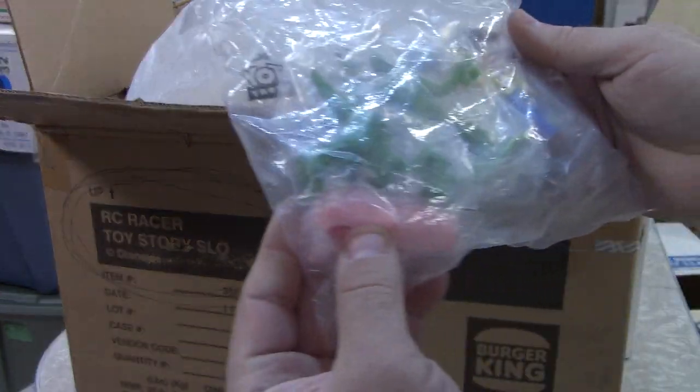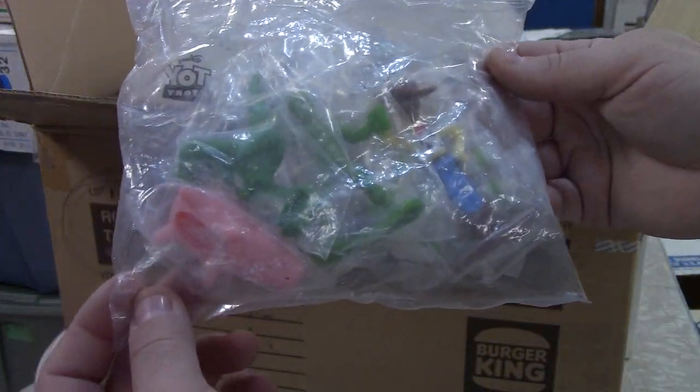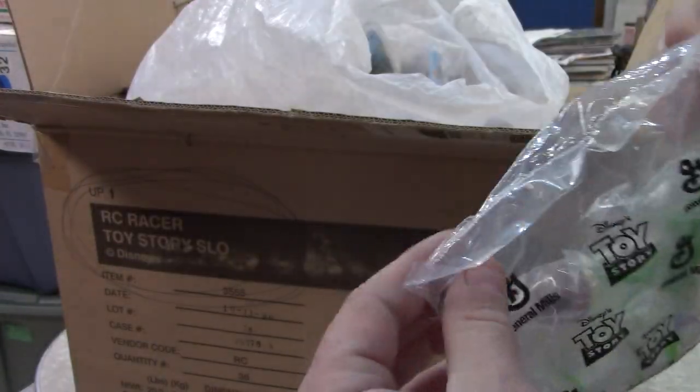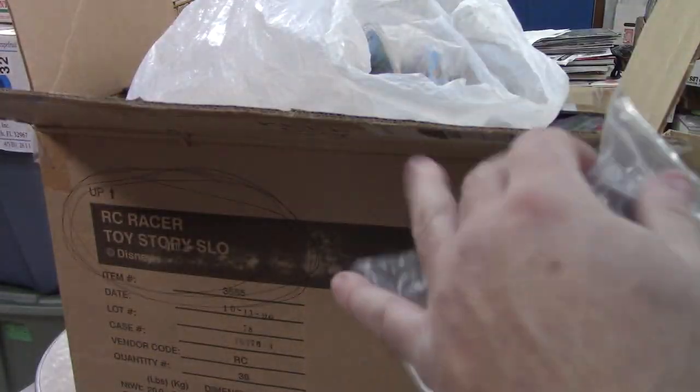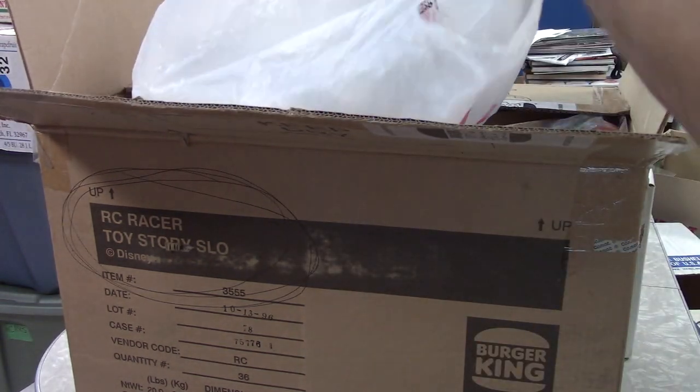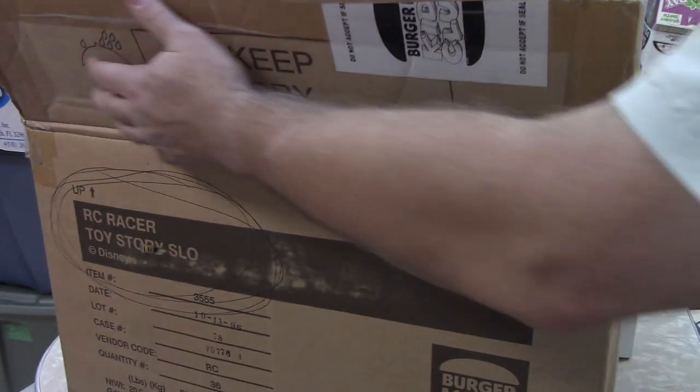And then I've got two army men, the pig, Woody, and a Buzz. They're all sealed — one has a tear in it, but it's still factory sealed.